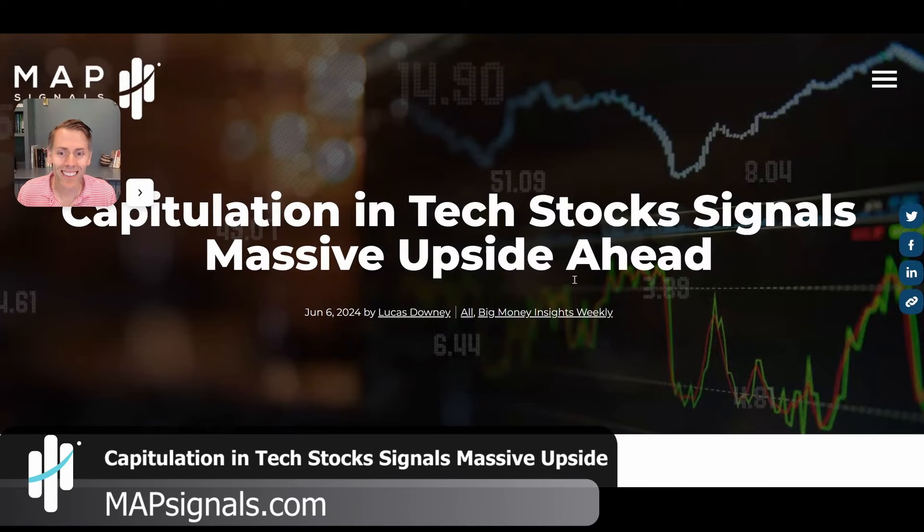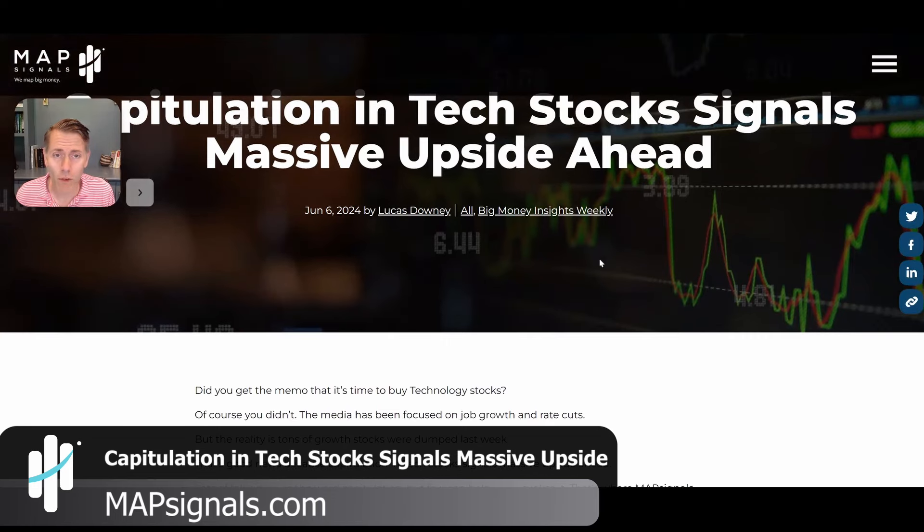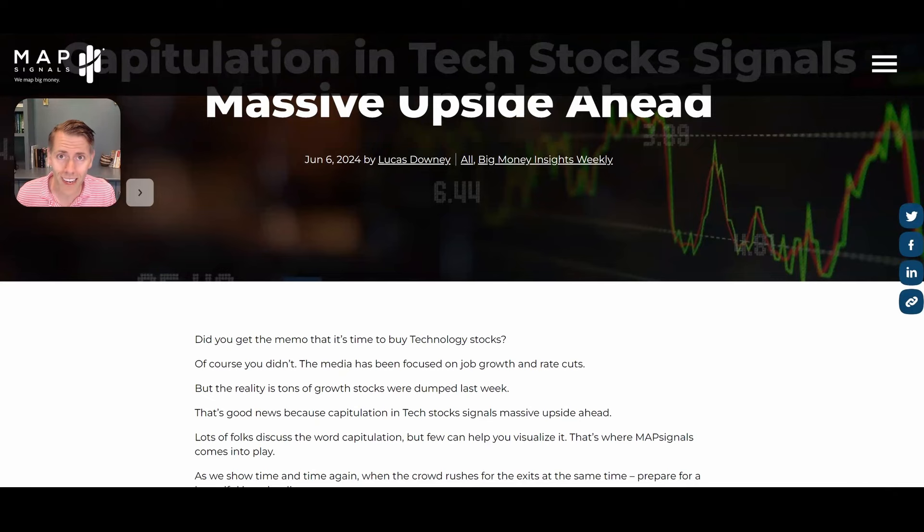Capitulation in tech stocks signals massive upside ahead. A lot of people talk about capitulation, but few can actually help you visualize it. We're going to do that today, and more importantly, this capitulation — forced selling — signals huge upside for technology stocks.